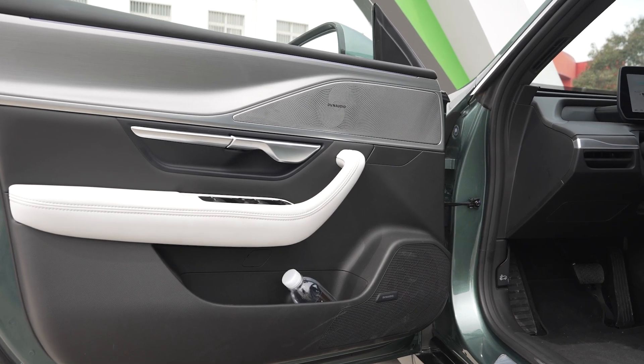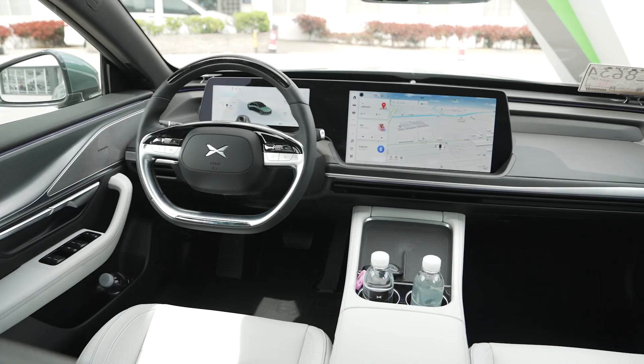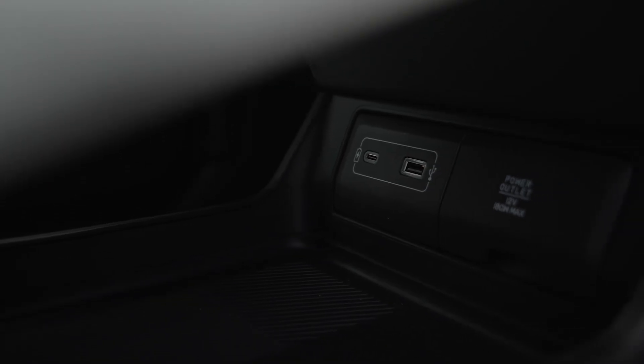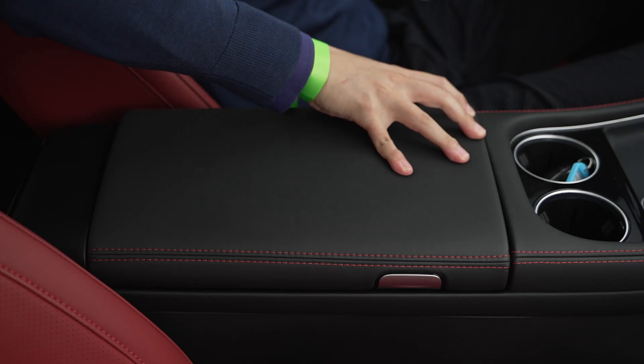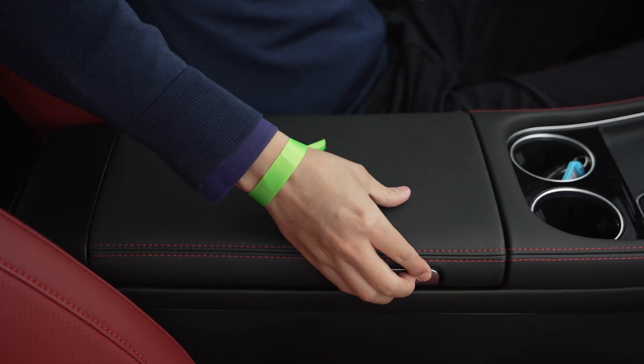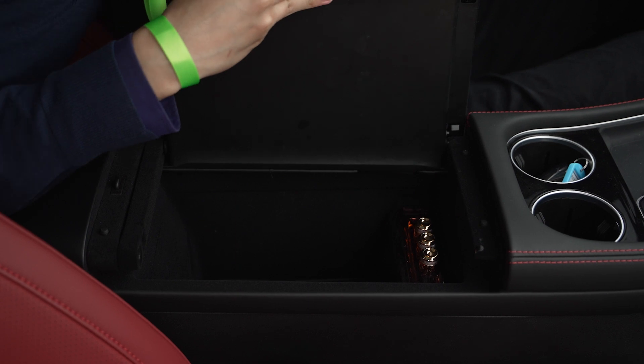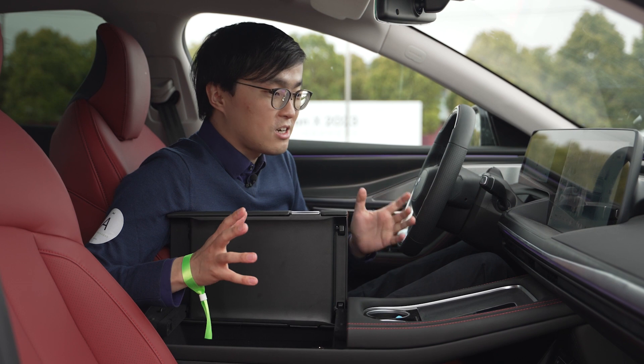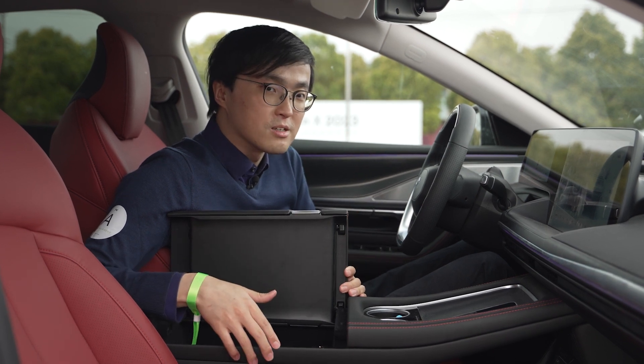There are new trim materials on the doors and a new storage compartment underneath the central tunnel. You have a dual wireless charging pad and a storage compartment that can now open from either side. There is also an almost jewelry-like fragrance system in here. You can feel that they have really gone through the details on this car.